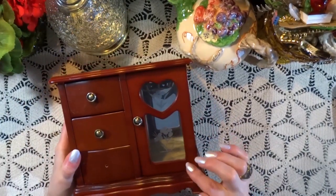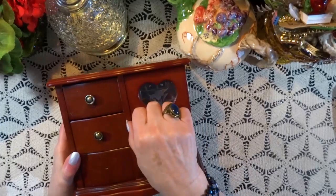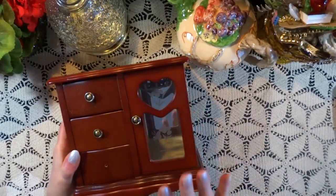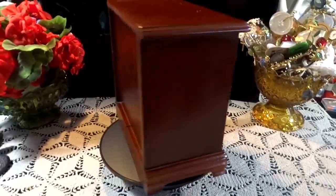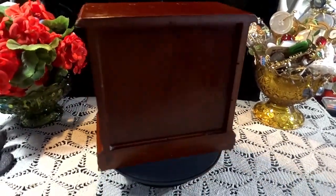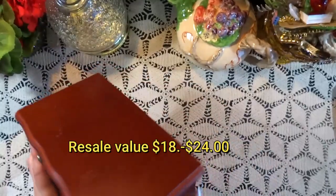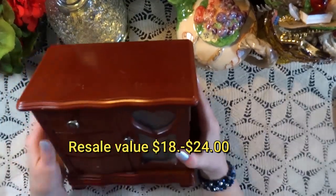Here we have this charming little jewelry box. My intentions are to resell this — I'm not going to repurpose or upcycle it. I'm just going to replace the knob, and I'll share that with you in an upcoming video, how I'm going to duplicate that knob and replace it. But it's very sweet. It does have a resale value between $18 and $24.